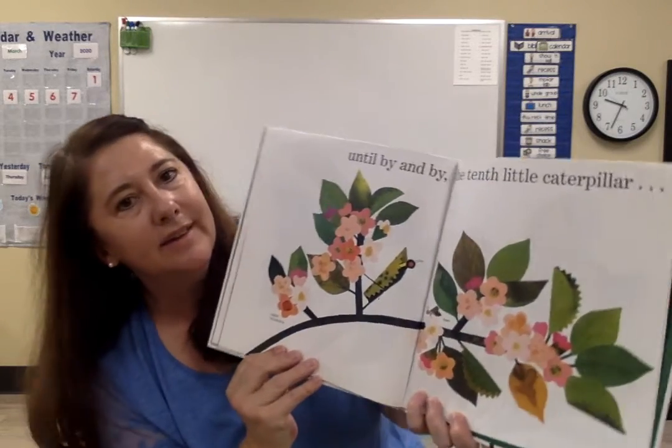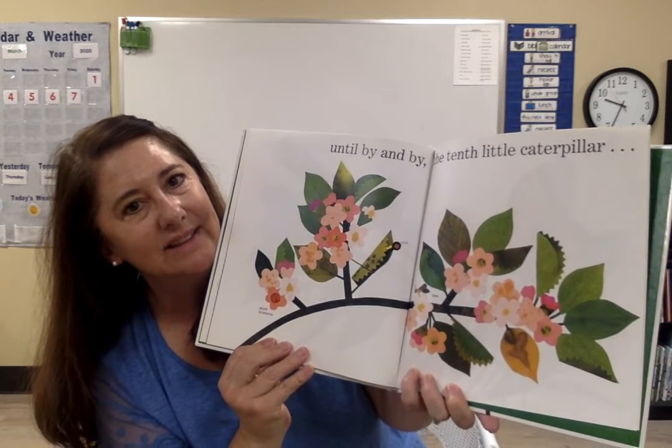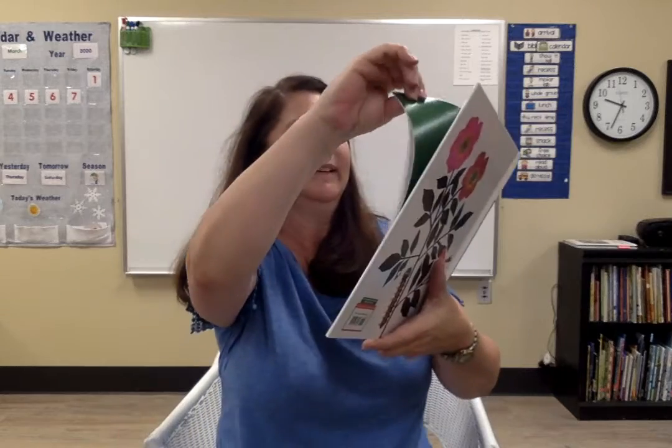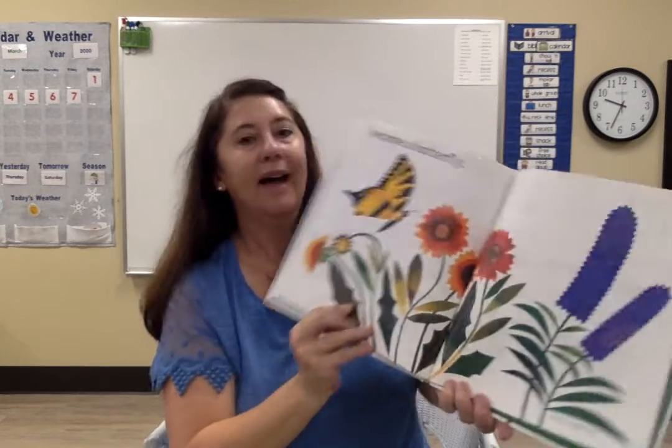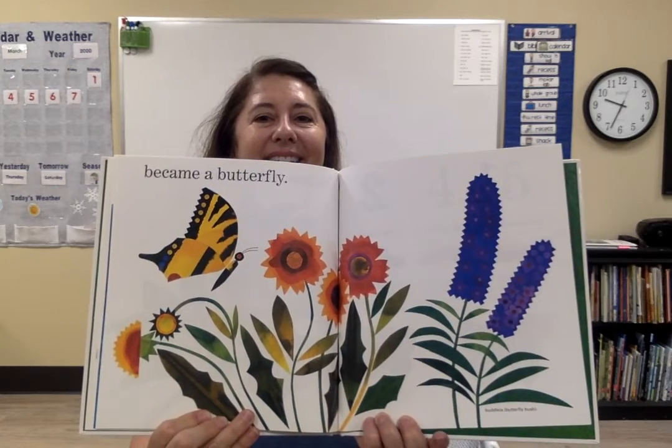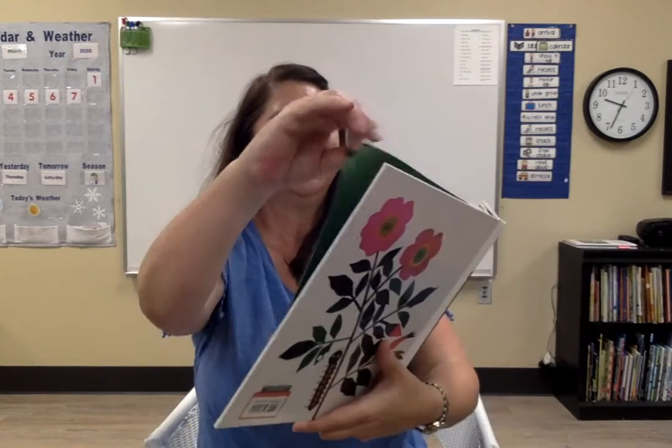Until, by and by, the tenth little caterpillar — the third little caterpillar — became a butterfly. The end.